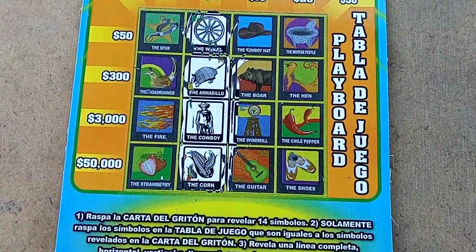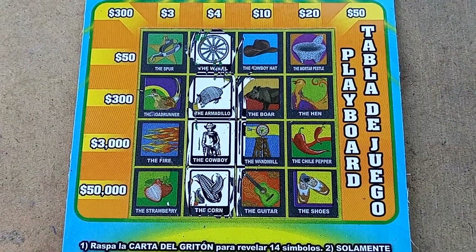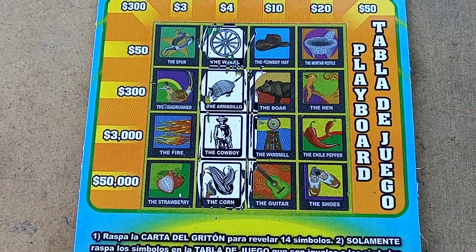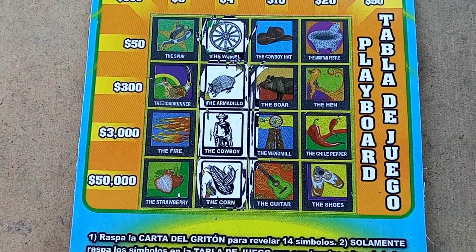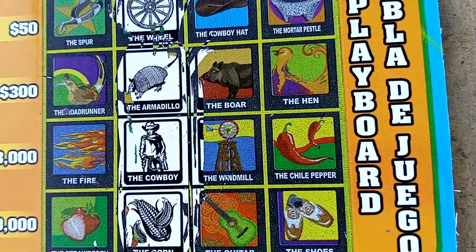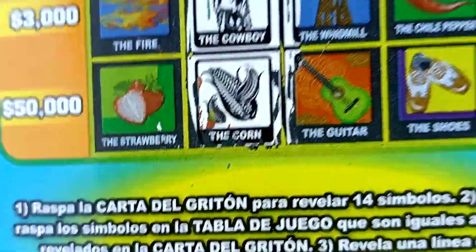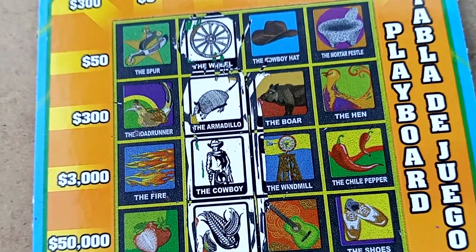I've got a $3 Texas Loteria. You see all those symbols that are scratched? So you've got the wheel, the armadillo, the cowgirl, and the corn. And look — we've got the armadillo, we've got the wheel up there, we've got the corn right there, and then you've got the cowgirl right there.